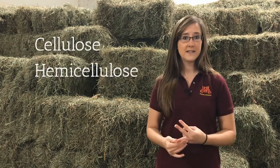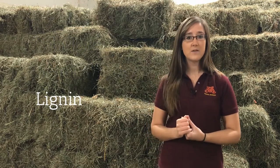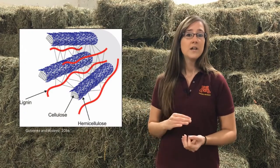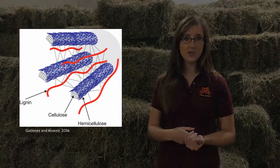The major fiber components deposited into plant cell walls are cellulose, hemicellulose, and lignin. Of these components, lignin is the major factor affecting forage digestibility. Lignin is a complex structural polymer that is deposited into plant cell walls. You can think of lignin as a kind of scaffolding that provides structure and support to the plant as it continues to grow and mature.